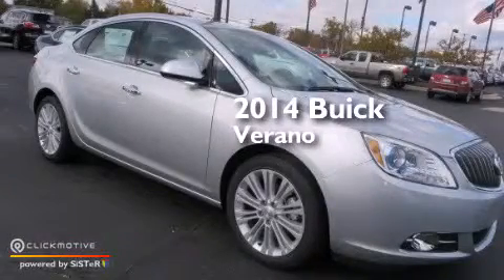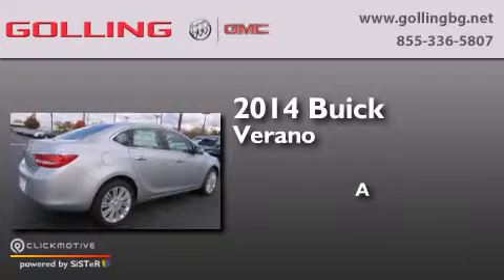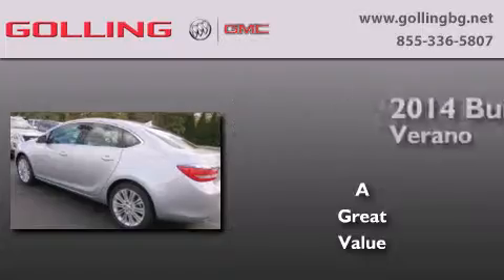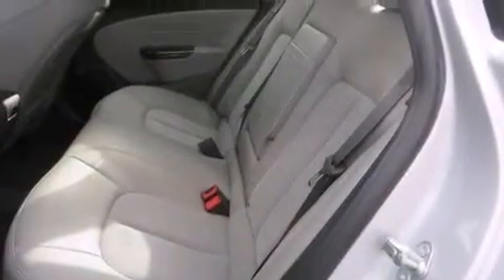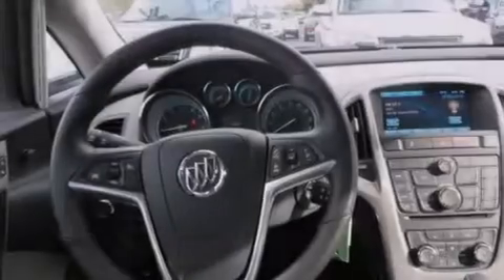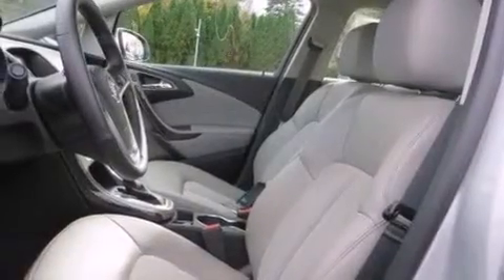This is a brand new 2014 Buick Verano. Its top features include a navigation system, Bluetooth mobile device connectivity, a rear-view camera, a remote start feature, the IntelliLink infotainment system, XM satellite radio, big 18-inch wheels, and traction control and stability control systems.